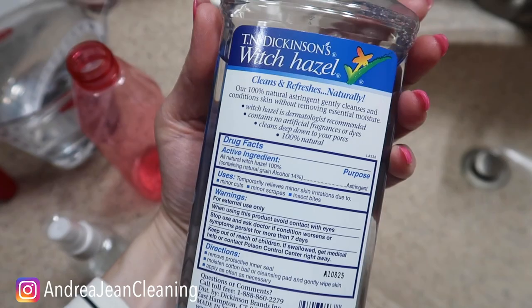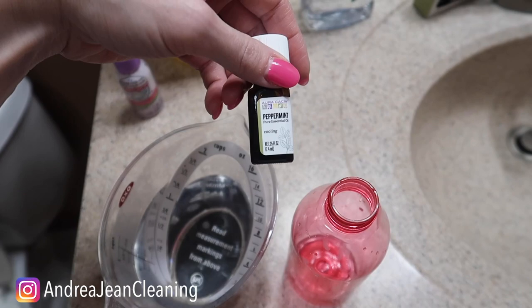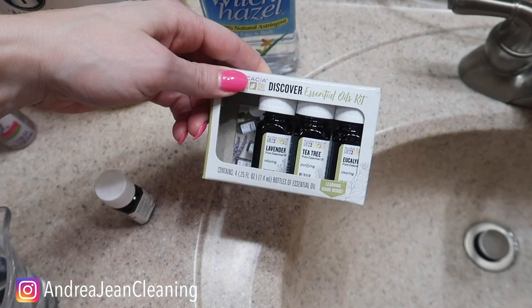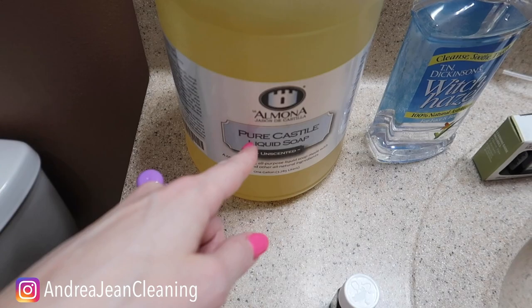I just have a bunch of witch hazel around because, well, I had four babies — TMI. Then you're going to take some essential oils. I've been absolutely loving the peppermint — I'm obsessed with this. This is a great starter kit when it comes to essential oils. I absolutely love it.